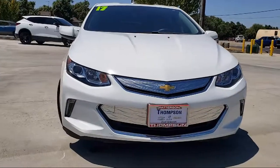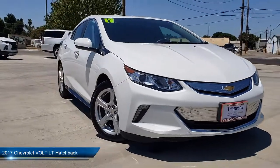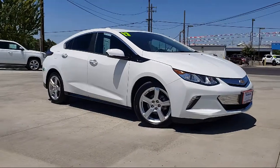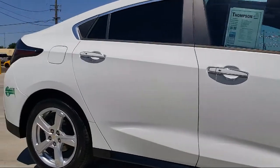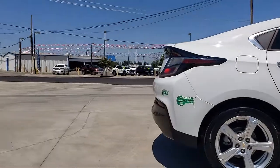It comes equipped with Rear Spoiler, Bluetooth Smartphone Integration, Premium Sound System, Alloy Wheels, Sirius XM Satellite Radio, Theft Deterrent System, Keyless Entry, OnStar, Air Conditioning, Keyless Start, and has less than 35,000 miles on the odometer.